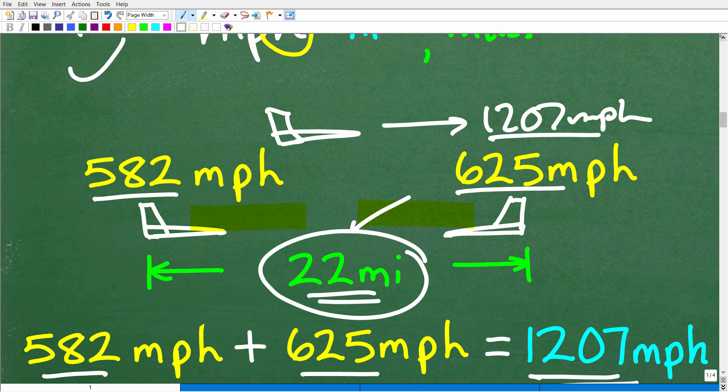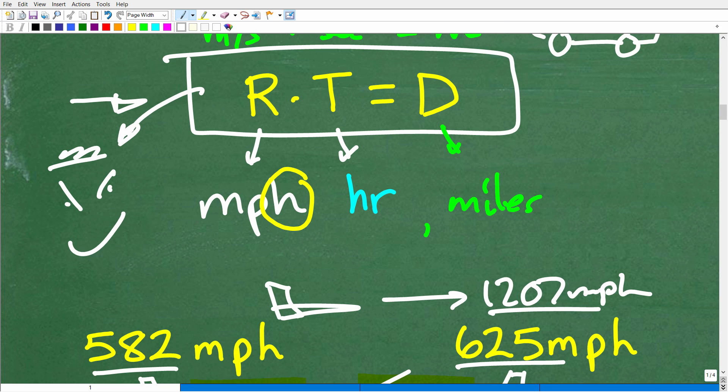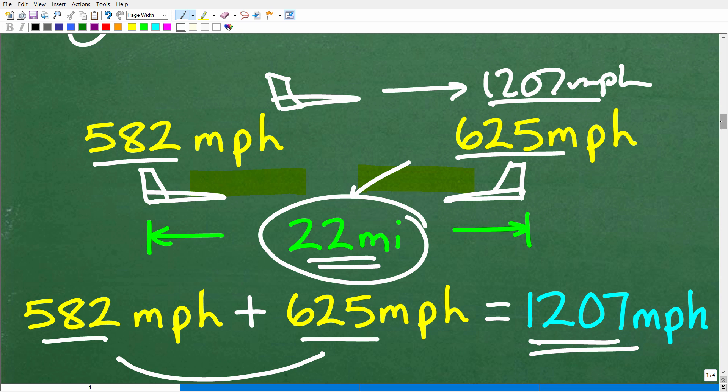So we can distill this problem down to: how much time would it take a jet going 1,207 miles per hour to cover 22 miles? That's effectively the same question as what's going on with these two jets closing in on one another — equivalent to one jet flying at 1,207 miles per hour covering 22 miles.